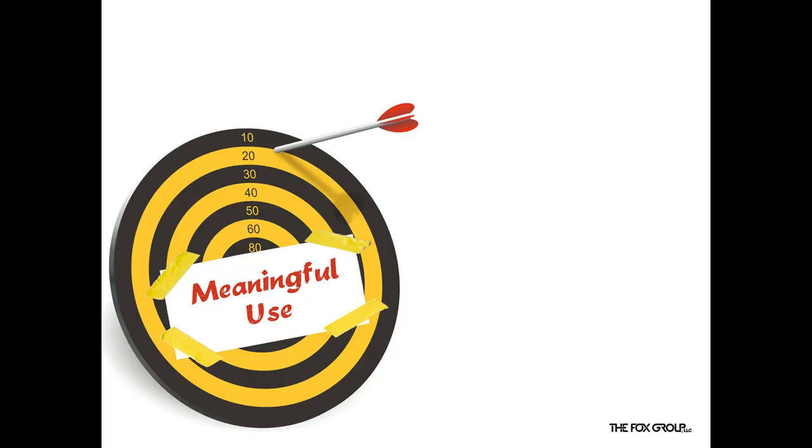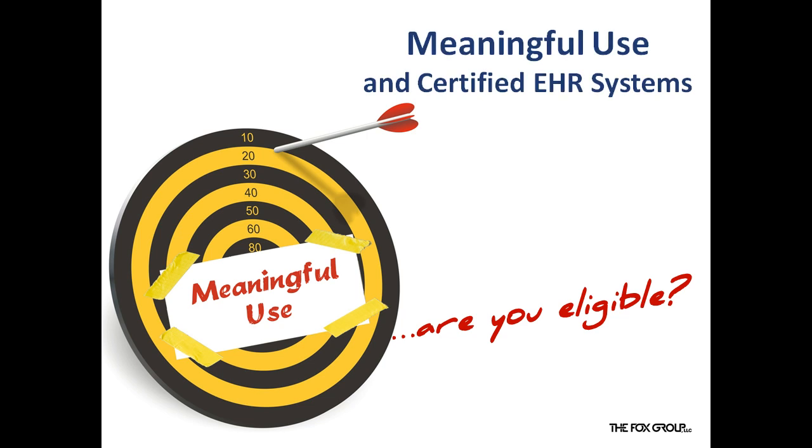Let us look at the HITECH Act, which provides up to $17 billion for incentive payments to providers who adopt EHR technology. Eligibility for those incentive payments is, at least in part, depending on the so-called demonstrated meaningful use of certified EHR technology.